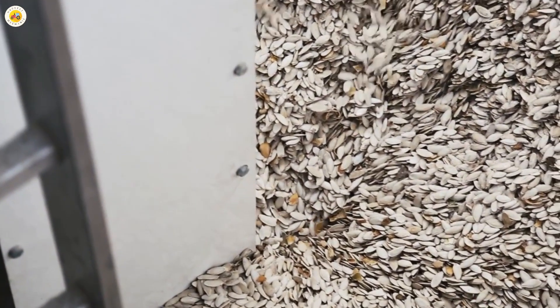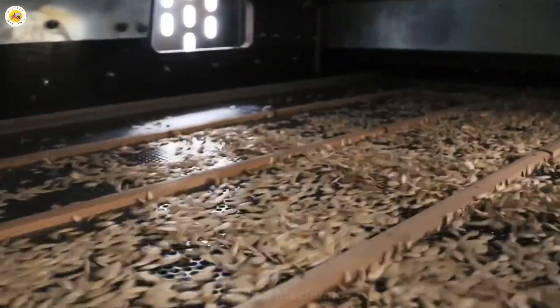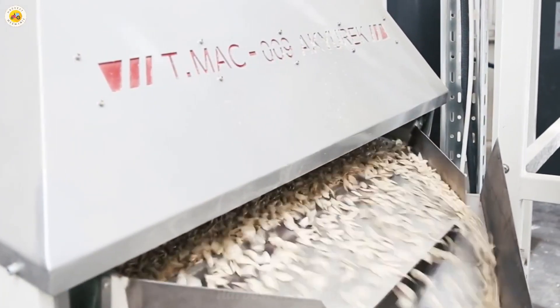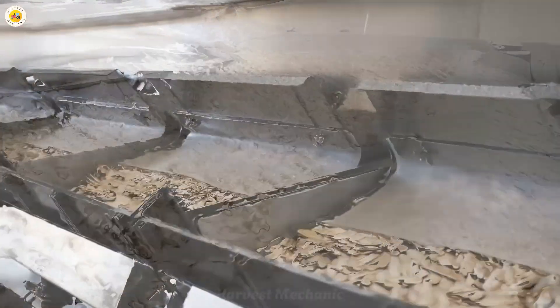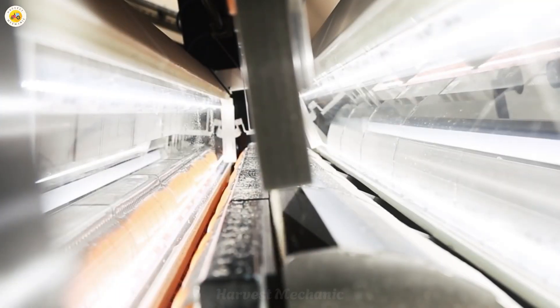Don't forget about pumpkin seeds. These tiny powerhouses are carefully separated, cleaned, and packaged into delicious, nutrient-rich snack packs. Packed with magnesium, zinc, and healthy fats, pumpkin seeds are a natural remedy for better sleep and a stronger immune system. These crunchy treats also support heart health, boost energy levels, and even promote glowing skin. Whether you enjoy them as a quick snack or sprinkle them on your favorite dishes, pumpkin seeds are a delightful way to fuel your body and mind — truly a gift from nature in every bite.